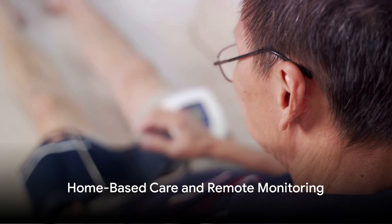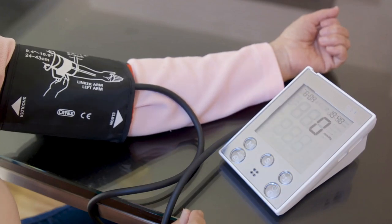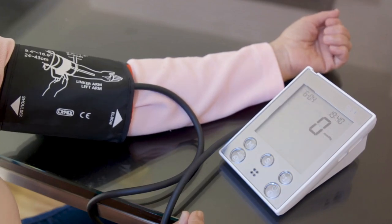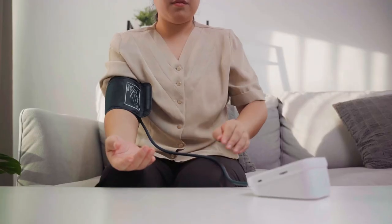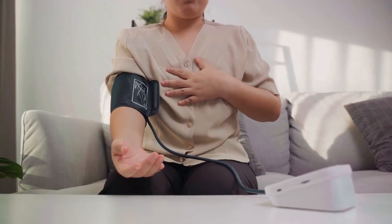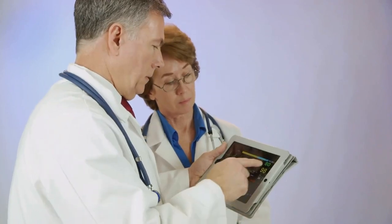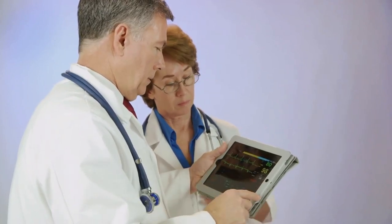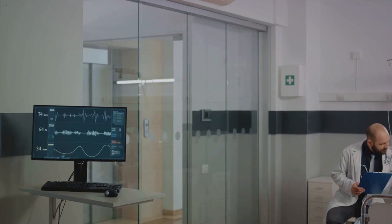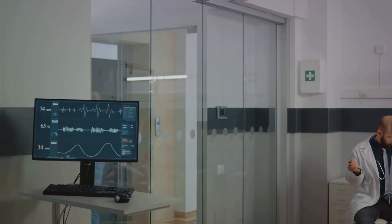With the rise of home-based care, home blood pressure monitoring has gained prominence. By providing patients with monitoring in a familiar environment — with at least 14 or so readings over a week — these devices offer readings that are often more reliable than traditional office measurements. In the era of connectivity, these home-based devices can share data with healthcare professionals remotely, facilitating timely intervention and personalized care.